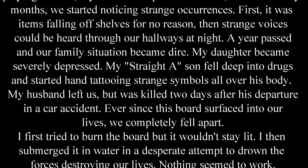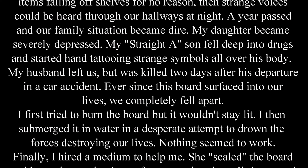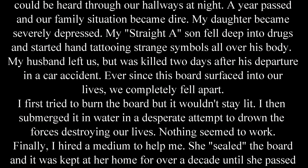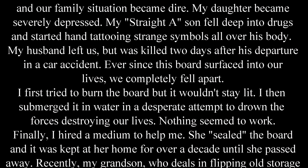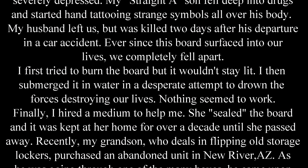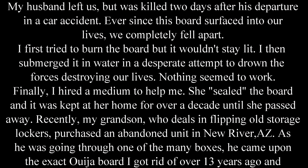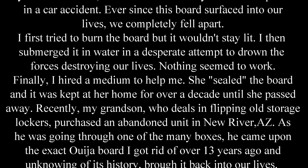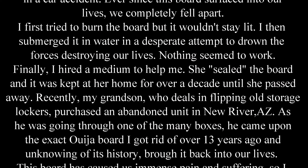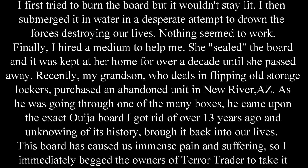My husband left us, but was killed two days later after his departure in a car accident. Ever since this board surfaced into our lives, we completely fell apart. I first tried to burn the board, but it wouldn't stay lit. I then submerged it in water, desperate to attempt to drown the forces destroying our lives — nothing seemed to work. Finally, I hired a medium to help me, and she sealed the board, and it was kept at her house for over a decade until she passed away.